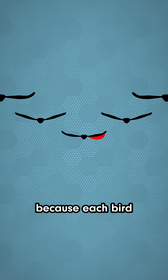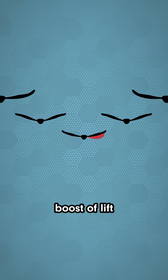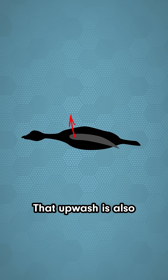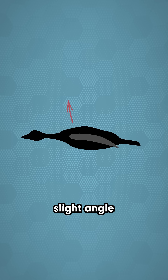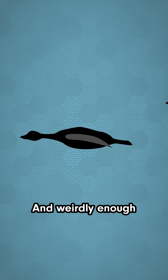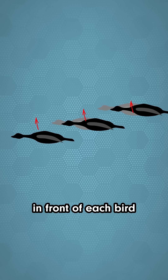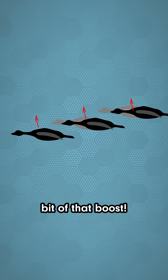The V shape happens because each bird gets an extra boost of lift, riding in the upwash of the bird in front of it. That upwash is also tilted forward at a slight angle, so it helps counteract drag. And weirdly enough, a small part of that upwash also exists in front of each bird, so even the leader of the flock gets a little bit of that boost.